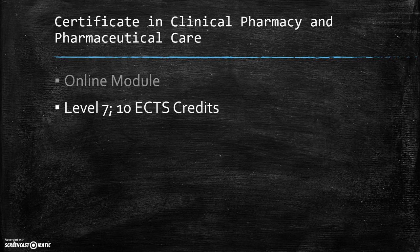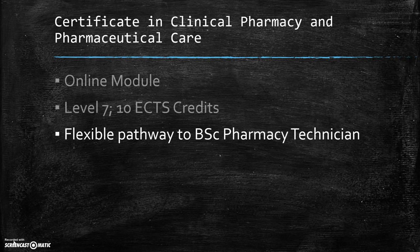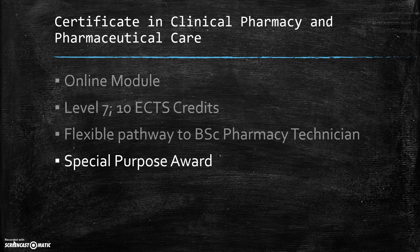The certificate is placed on the National Framework of Qualifications at level 7 and gives you 10 ECTS credits. These credits can be used as part of the flexible pathway to obtaining a BSc in Pharmacy Technician, or alternatively, you can obtain a special purpose award in Clinical Pharmacy and Pharmaceutical Care.